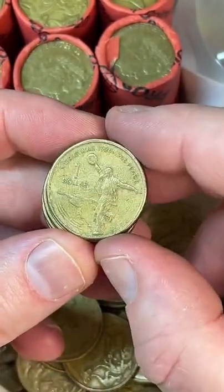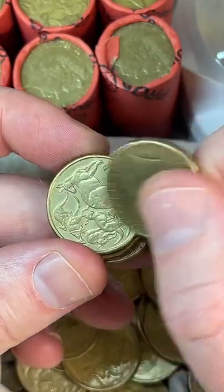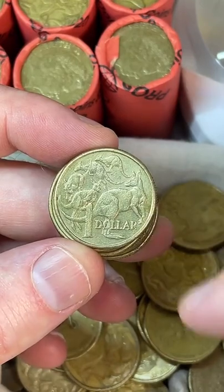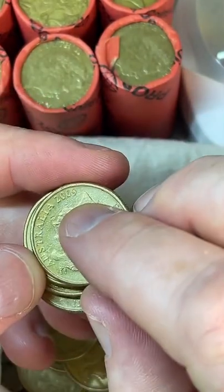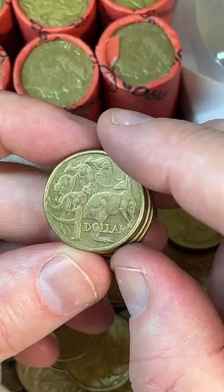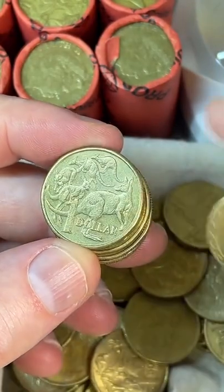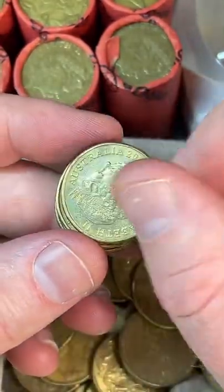Nothing really flash today in finds, but hoping for something good. There are about 35 different coins on my one-dollar coin list available through my TikTok bio. I'm focusing on the 2014 Kangaroos design — in 2014 they made about 22 million ANZAC coins but only one million of the Kangaroos design, so I'm pretty keen on that today.